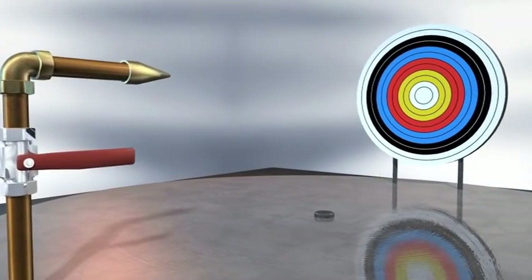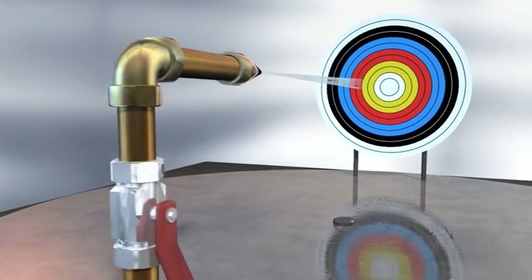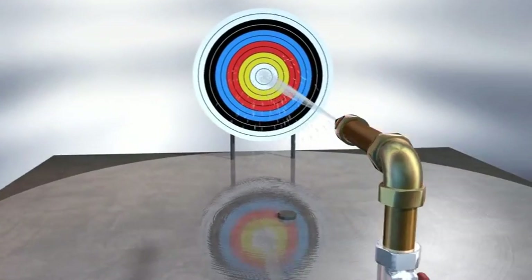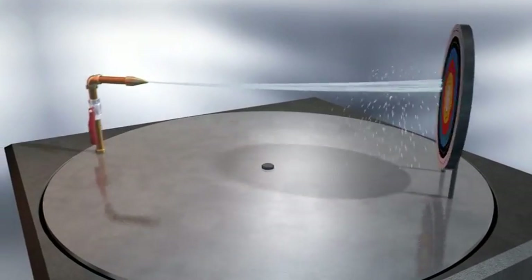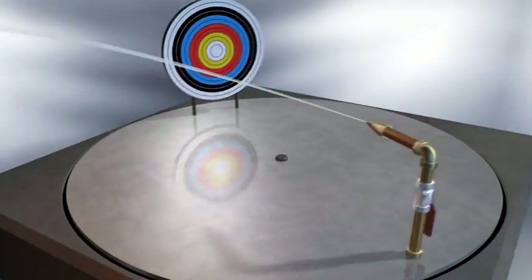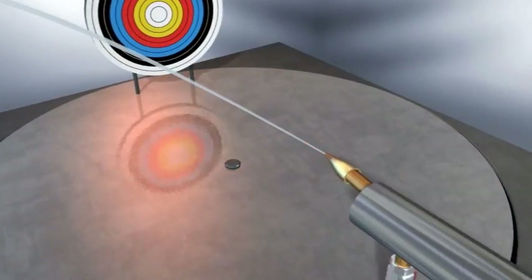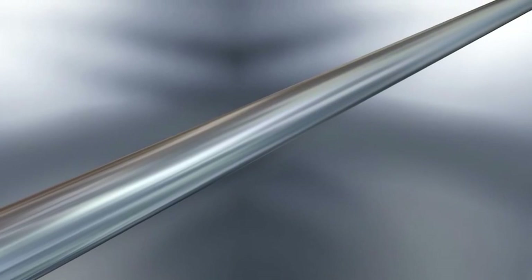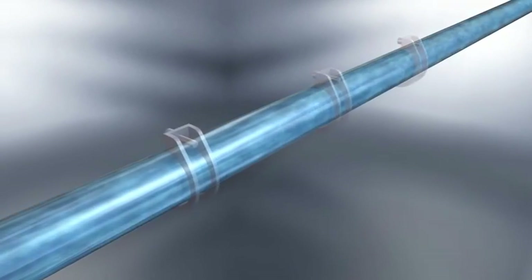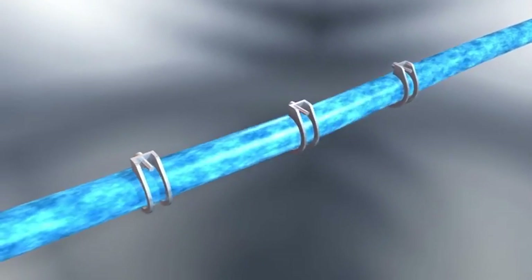Mass flow measurement is based upon the Coriolis principle. Imagine a jet of water — the liquid will move in a straight line, but if watched from a rotating location, the jet will appear to bend. Now enclose the flow in a tube.